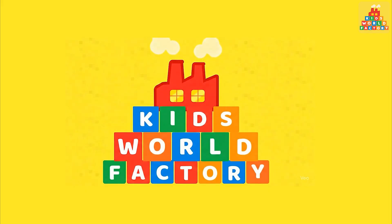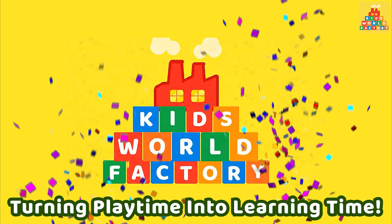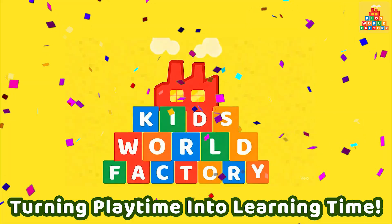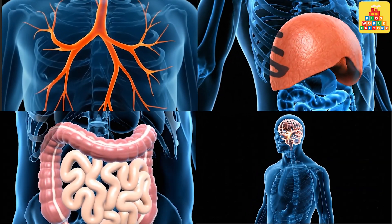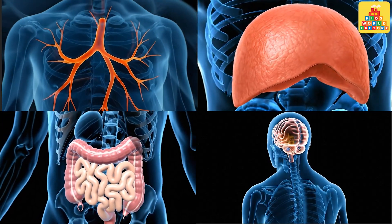Welcome to Kids World Factory, turning playtime into learning time. Hello, little learners. It's time to explore what's inside our body. Ready to learn?